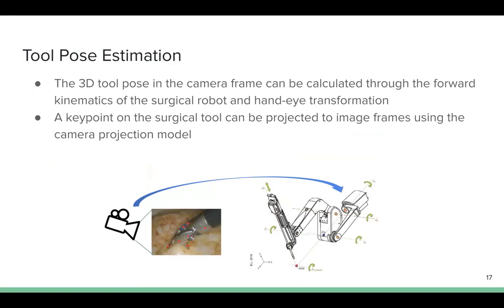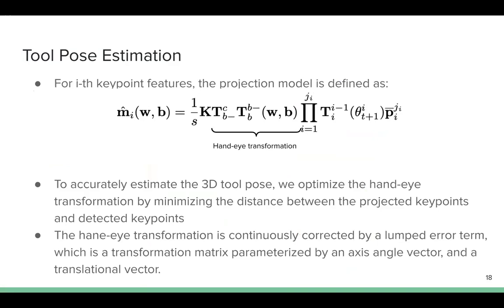The 3D tool pose in the camera frame can be calculated through the forward kinematics of the surgical robot and the hand-eye transformation. The keypoints on the surgical tool can be projected into the image frame using a camera projection model. For a specific keypoint feature, the projection model is defined as the equation shown. To accurately estimate the 3D tool pose, we optimize the hand-eye transformation by minimizing the distance between the projected keypoint and the detected keypoint. The hand-eye transformation is continuously corrected by a lumped error term, which is the transformation matrix parameterized by an angle-axis vector and a translational vector.